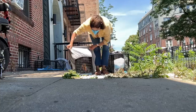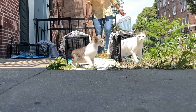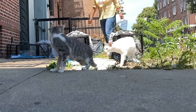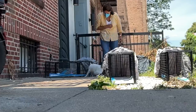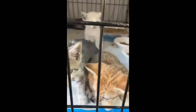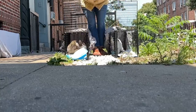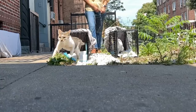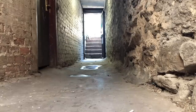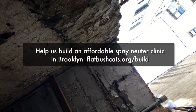Remember, the goal of trap-neuter-return is to prevent more cats from needing to be rescued. By completing this project, we won't need to come back and scoop more kittens later, which means more foster homes will be available for other cats. Let's create a world where cats don't fight to survive outside or in basements. Let's do something big to address the root of this crisis.